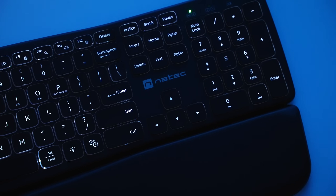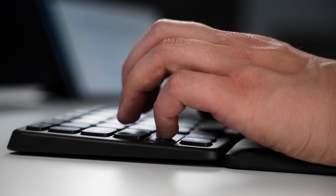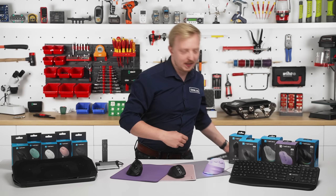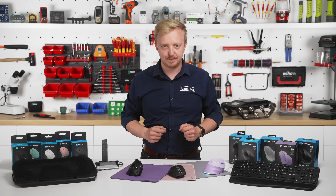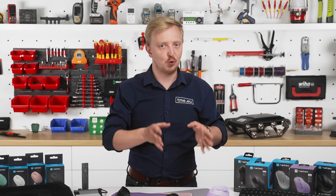The keyboard also includes a wrist pad. And yes, wrist pads are also sold separately. Ergonomics also means taking care of your back — raising your laptop screen can improve posture instantly.